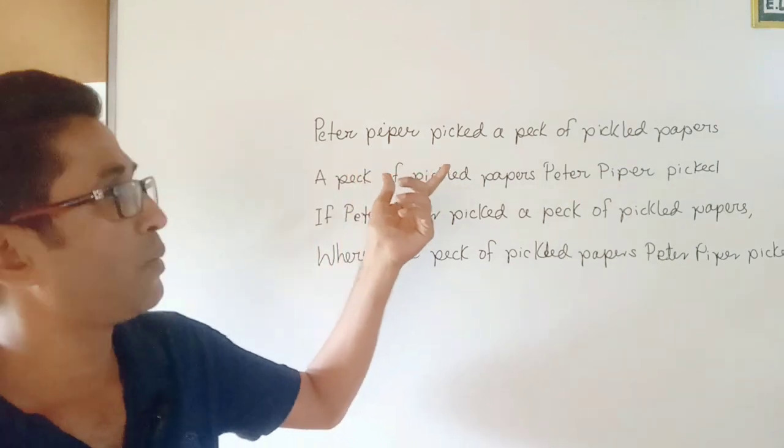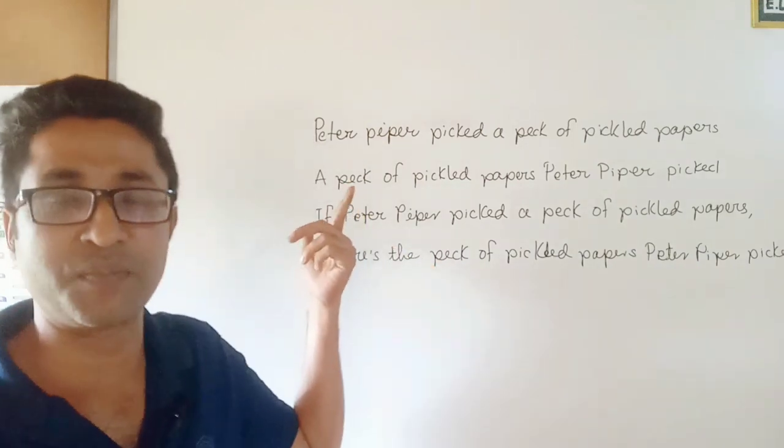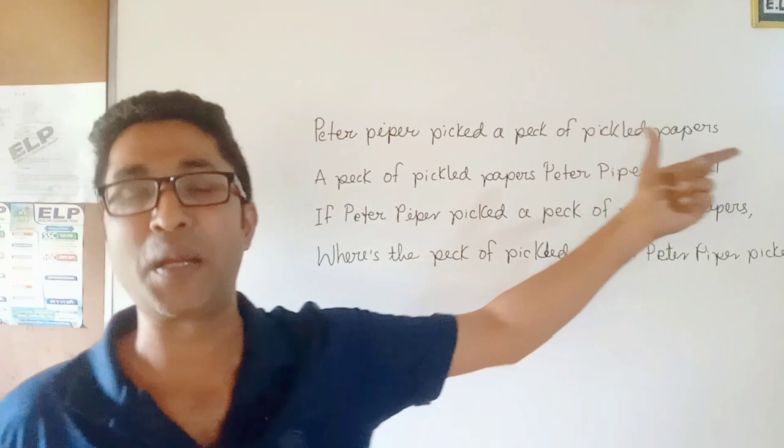Repeat after me: Peter Piper picked a pack of pickle papers. Again, repeat after me: Peter Piper picked a pack of pickle papers.